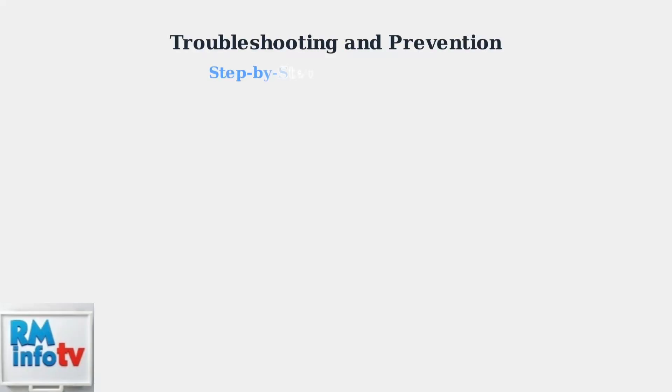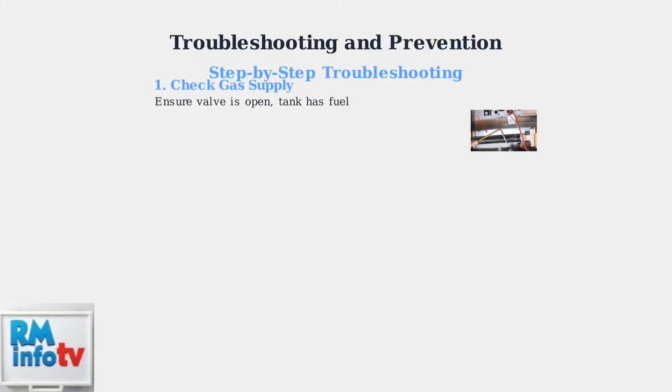When troubleshooting Rheem error code 11, follow these systematic steps to identify and resolve the ignition failure. First, check your gas supply. Ensure the gas valve is fully open and your tank has adequate fuel. This is the most common cause of ignition failures.